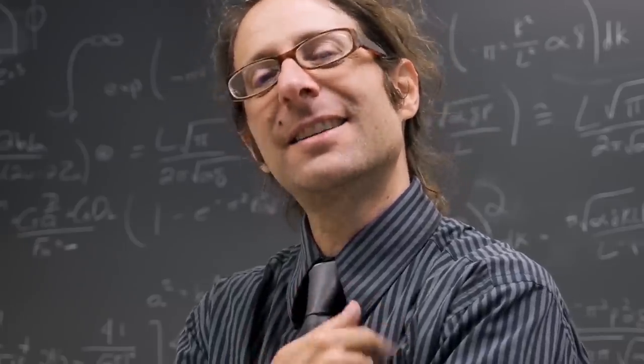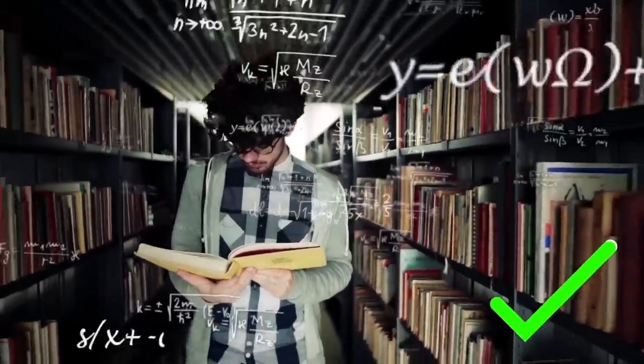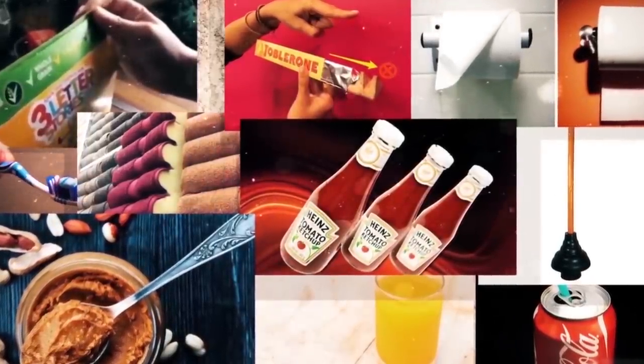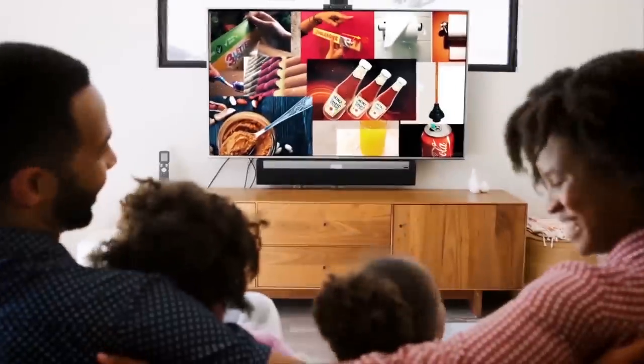You might think you know it all, but the saying you learn something new every day definitely rings true, especially when you're a Be Amazed fan. There are loads of everyday objects that fool us without us even realizing, and I'm about to demystify some of them for you. Stay tuned.